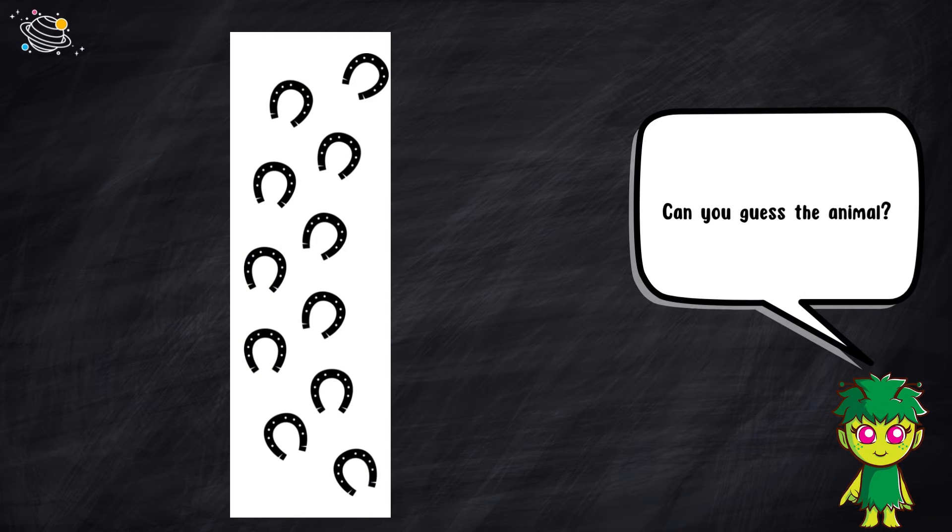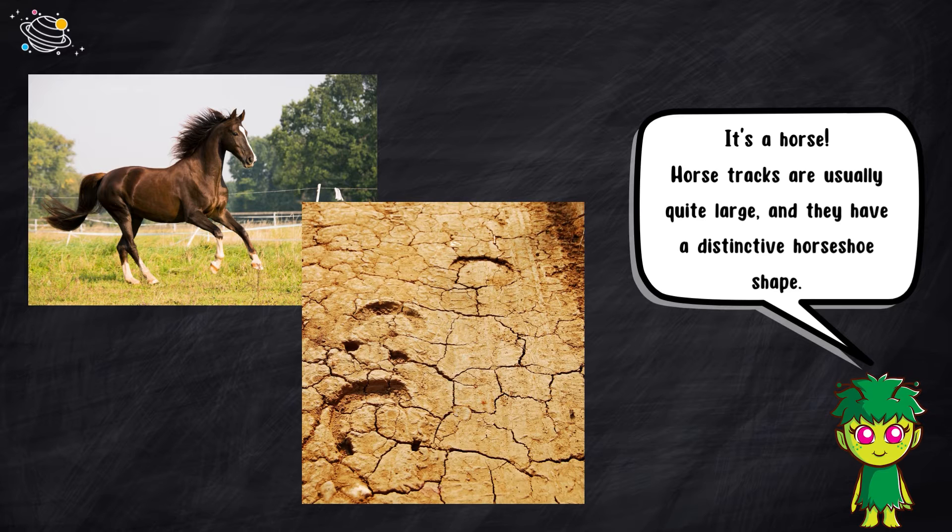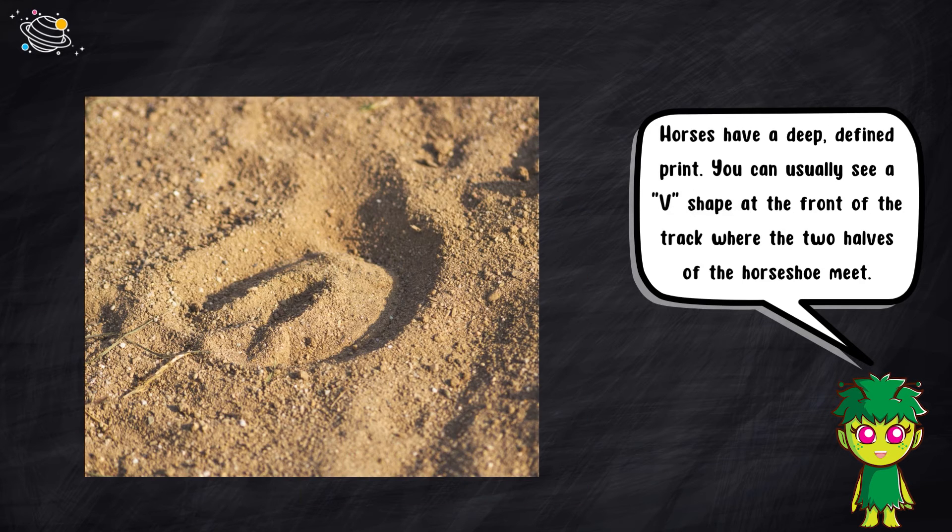Can you guess the animal? It's a horse. Horse tracks are usually quite large and they have a distinctive horseshoe shape. Horses have a deep, defined print. You can usually see a V shape at the front of the track, where the two halves of the horseshoe meet.